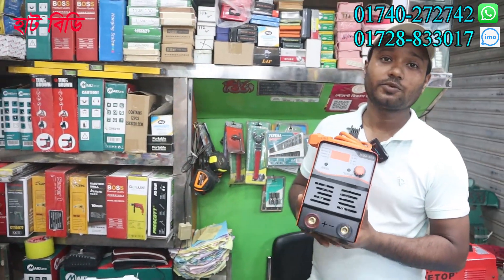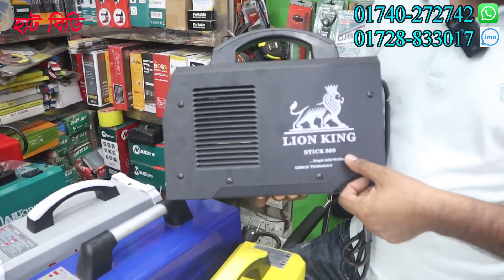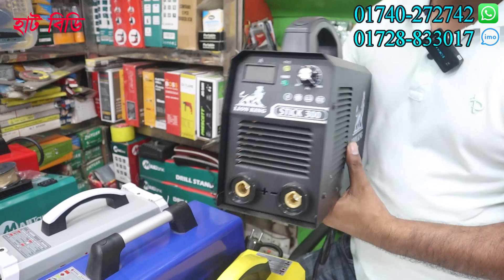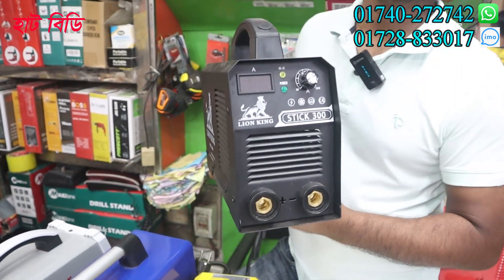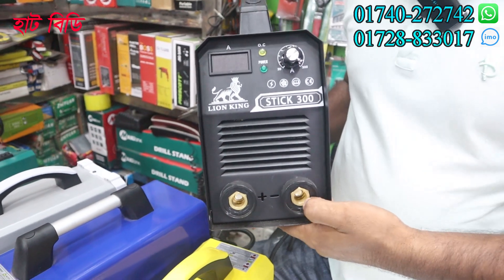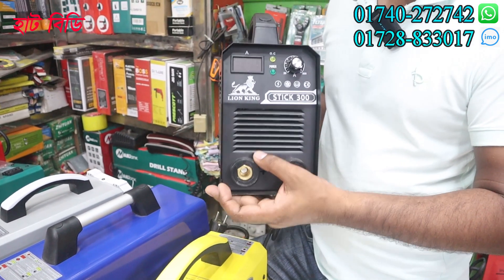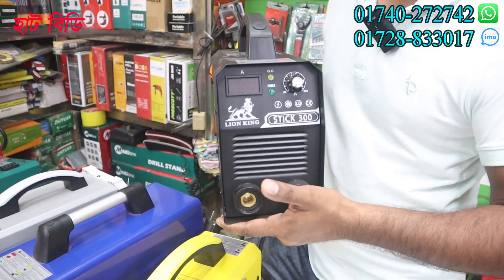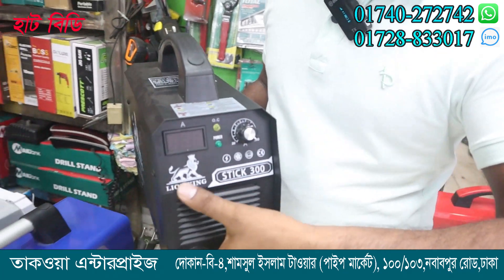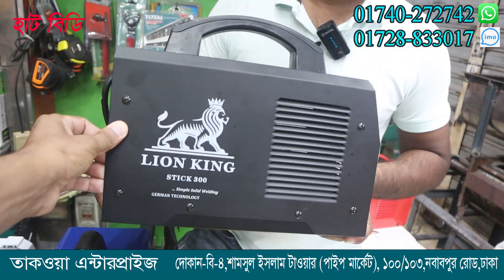Is there a service warranty? Yes, it is a service warranty. This is a Lion King brand. It is a circuit oiling machine. It is very small quality. It is a heavy circuit. The oil is done with the Lion King brand.